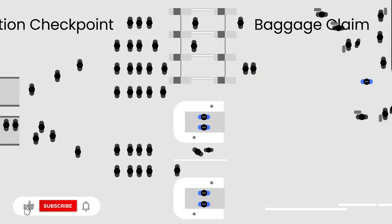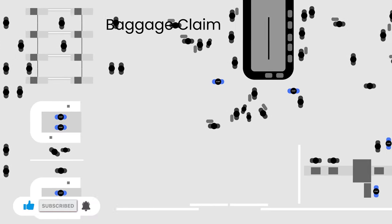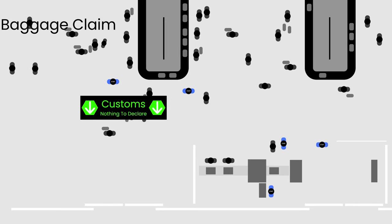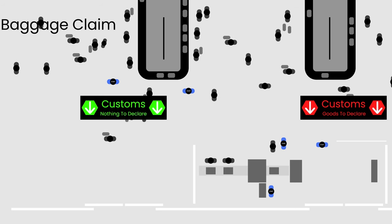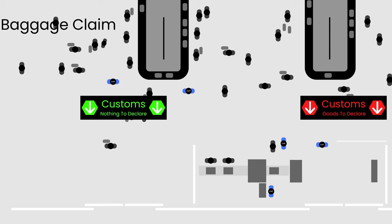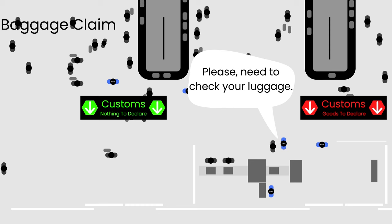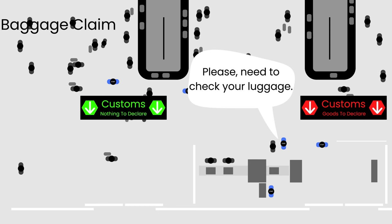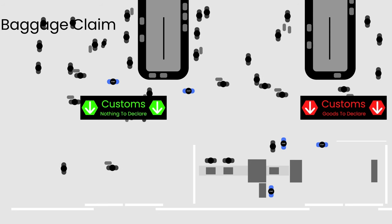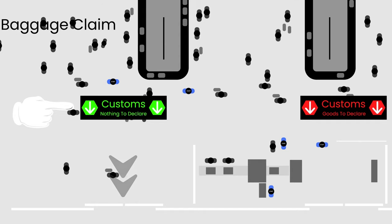The last step includes navigating through customs. At Changi Airport, there are no queues — only two prominent signboards: the green signboard designated for those with nothing to declare, and the red signboard for individuals declaring goods. It is entirely up to individuals to truthfully declare any items, though customs officers may selectively choose passengers for a security check on their luggage and personal belongings. If you have nothing to declare, proceed toward the sliding glass doors with the green 'Nothing to Declare' signboard and exit.